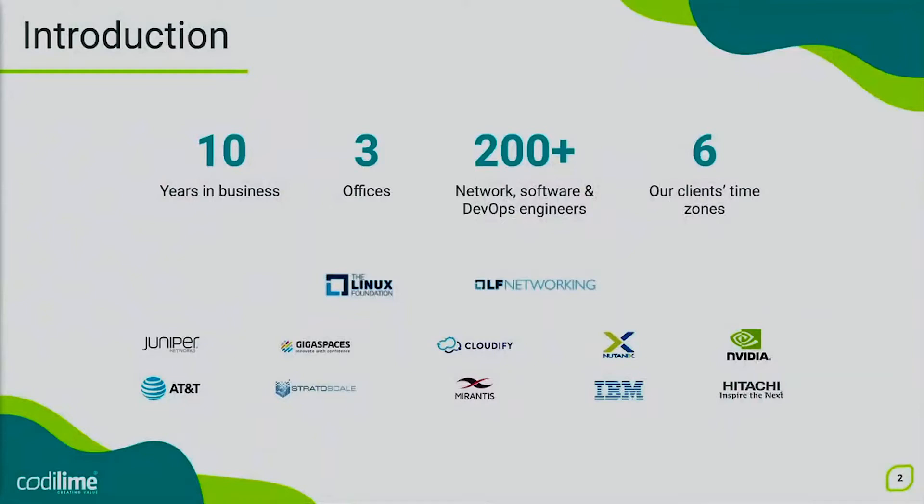A few words about our company. Codilime was founded in 2011 and now we have about 200 people on board and we are still growing. While no longer a startup, we continue to keep its spirit — a culture of agility, innovation and adaptability. Most of our team is located in Warsaw and Gdansk in Poland. However, as we cooperate mainly with clients in the US, we always have part of our teams visiting our clients there.